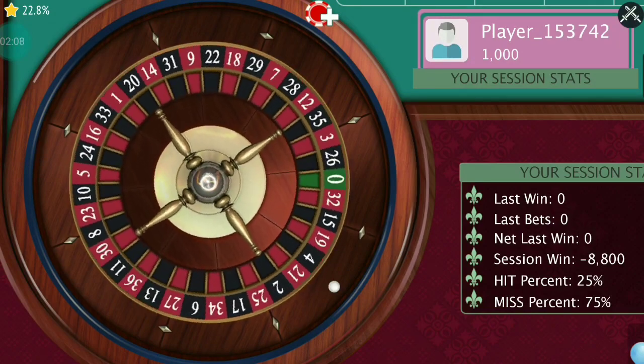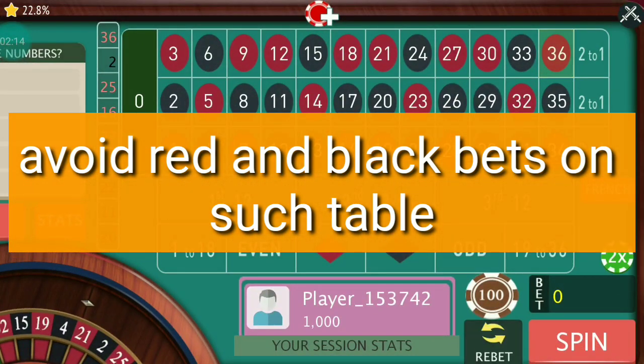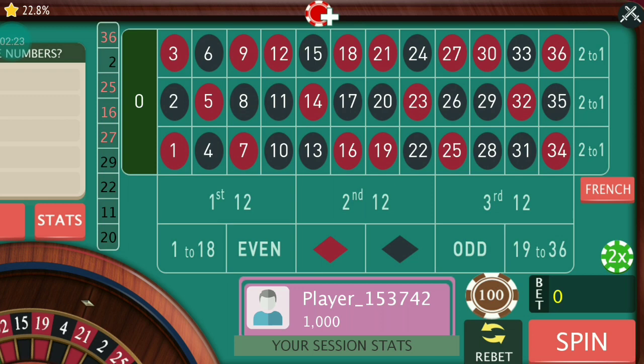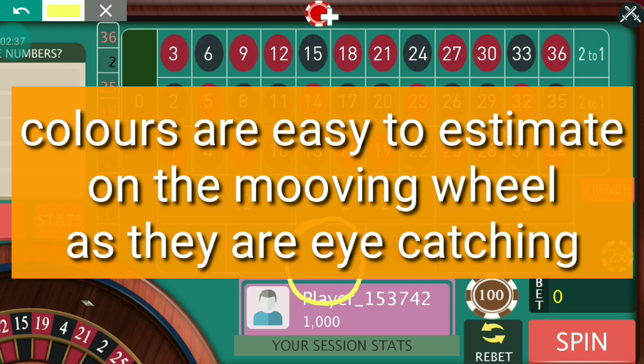If you still want to play at that table because most people are playing there, I have a solution: instead of playing red and black outside bets, go for even and odd numbers — not smaller and bigger numbers, only even and odd. The reason is simple because red numbers are eye-catching and the dealer can easily calculate that the ball is going to land on red or black, so he can press the magnetic switch which activates the magnetic field and the ball starts to vibrate and jump to other numbers.